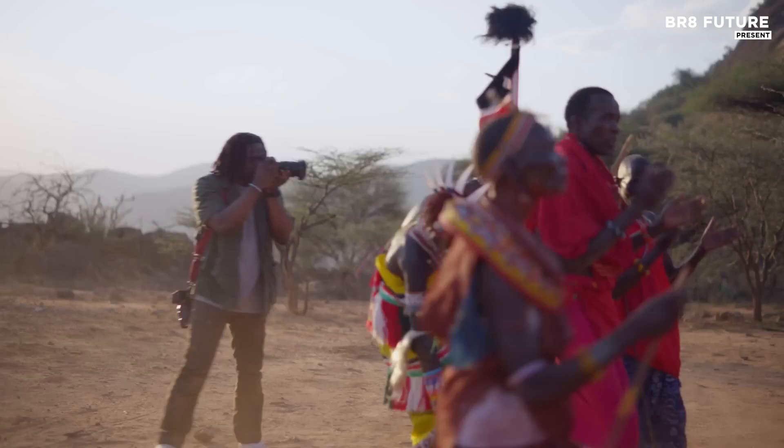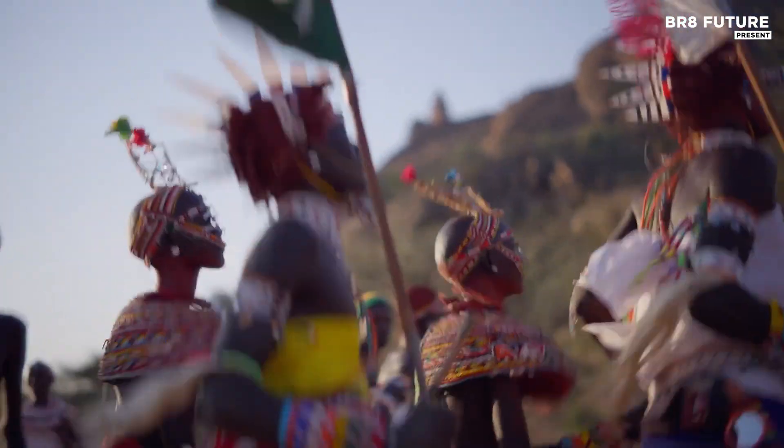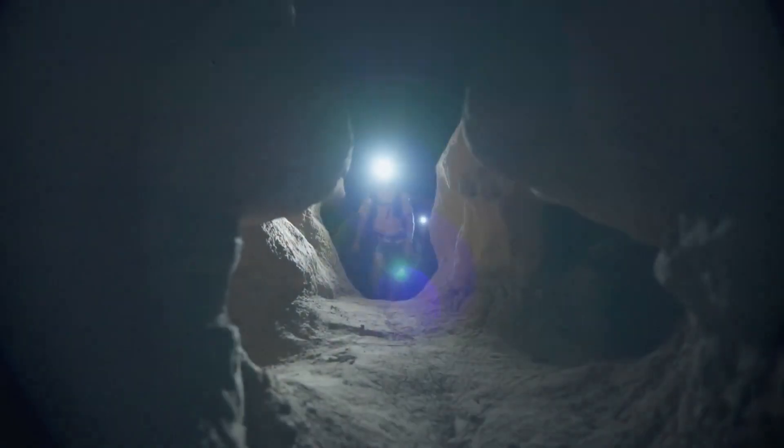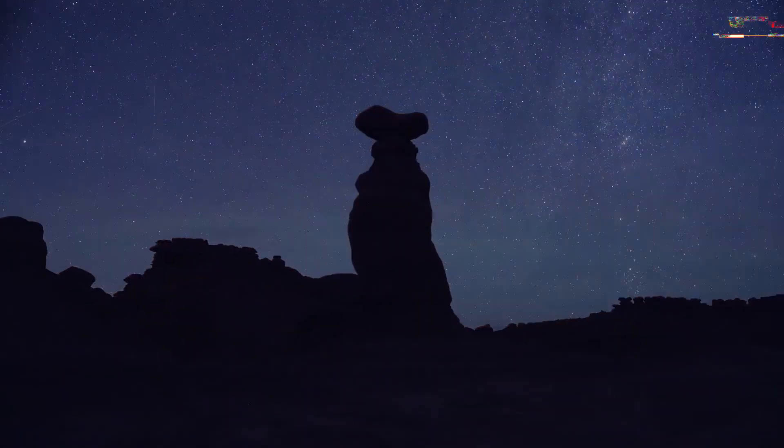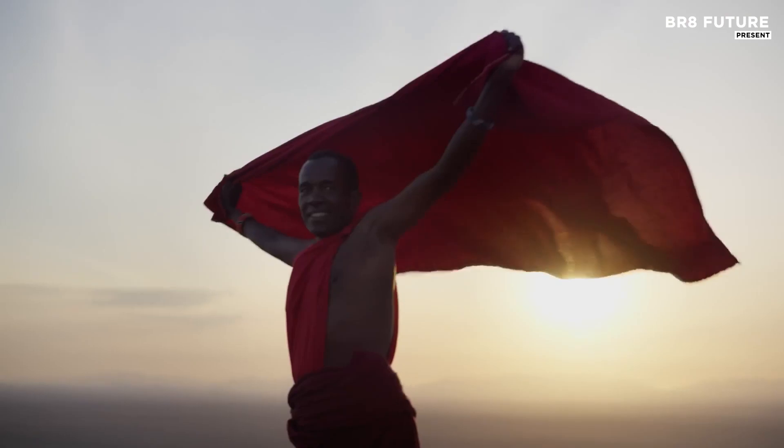Whether you're capturing the night sky or filming expansive landscapes, the Sony Alpha 7R5's blend of exceptional resolution, processing power, and innovative AI-driven autofocus makes it a top contender for the best astrophotography camera on the market.